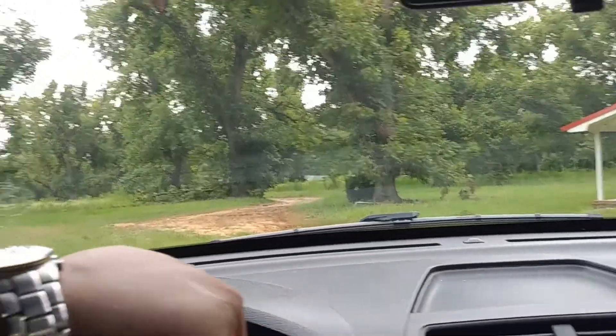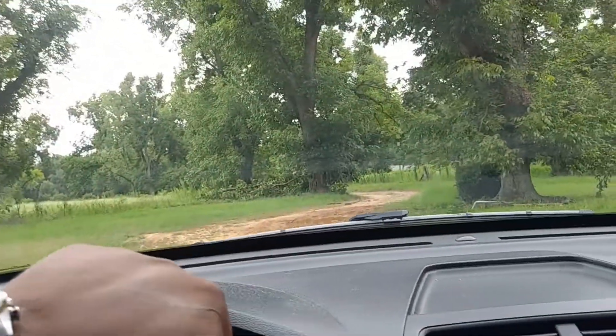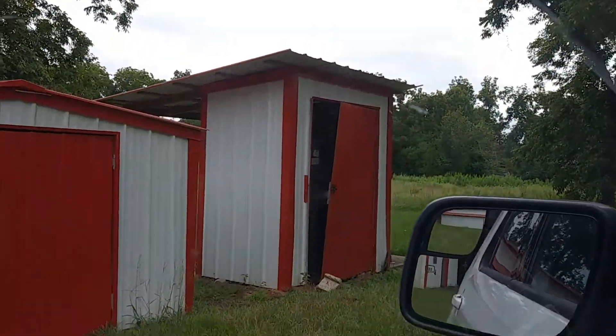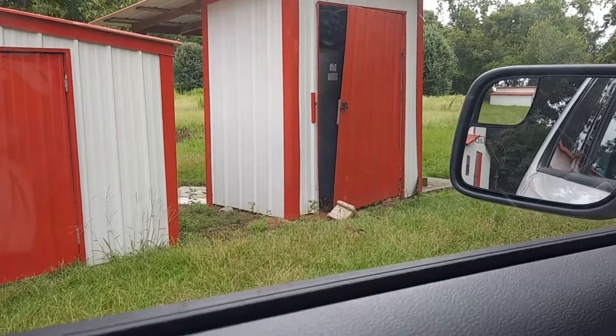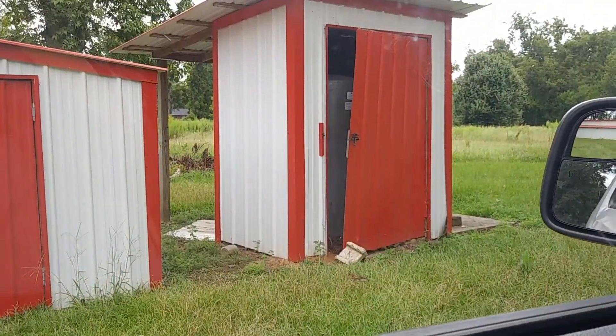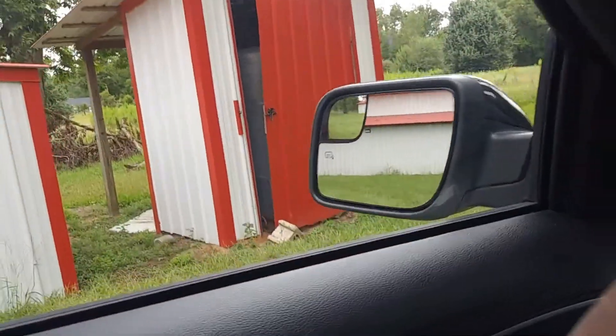Also covering closing costs and other things. Need to see if they can actually do that. That looks like the water pump over there. The agent is already gone.